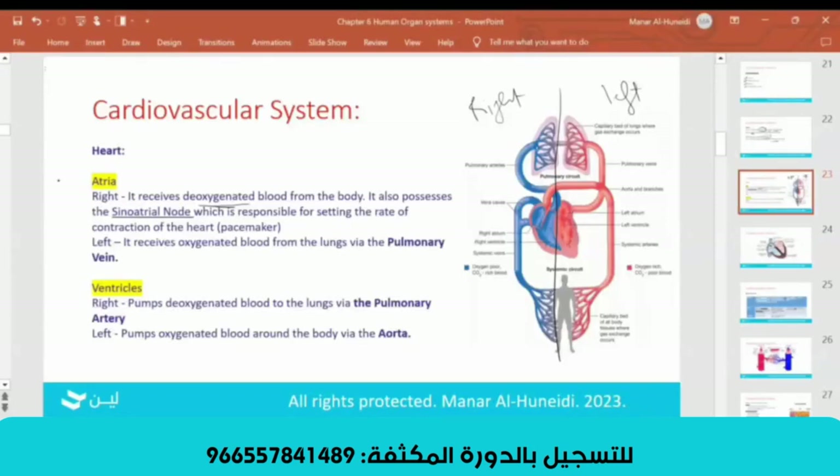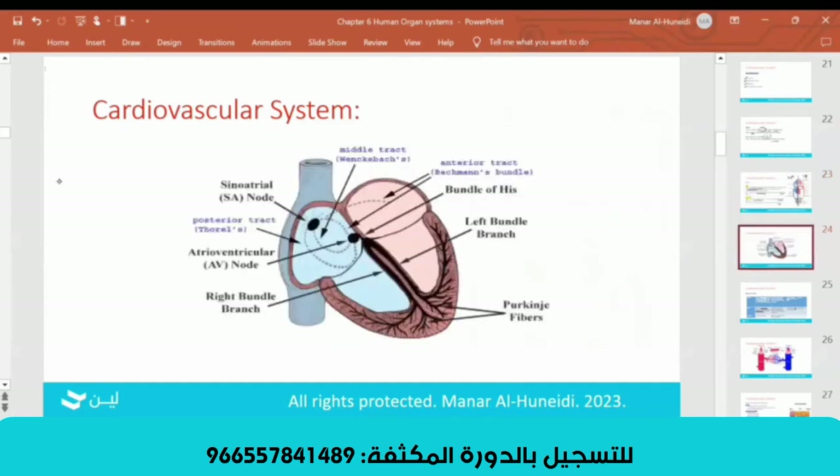The left atrium receives oxygenated blood through the pulmonary vein. For the ventricle, they pump deoxygenated blood through the pulmonary artery, and then it will be pumped through the aorta. The SA node, here in the right atrium, consists of the sinoatrial node that controls your heartbeat. That's why it is called the pacemaker. The normal pacemaker in your heart is in the right atrium.